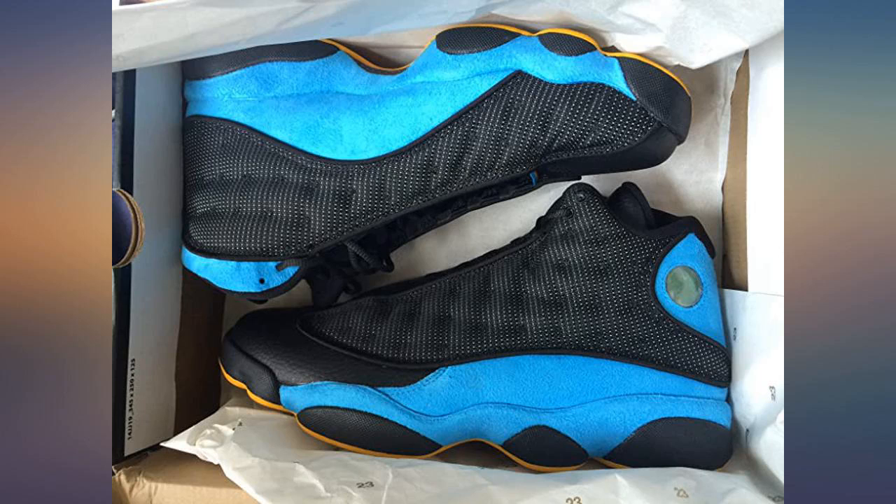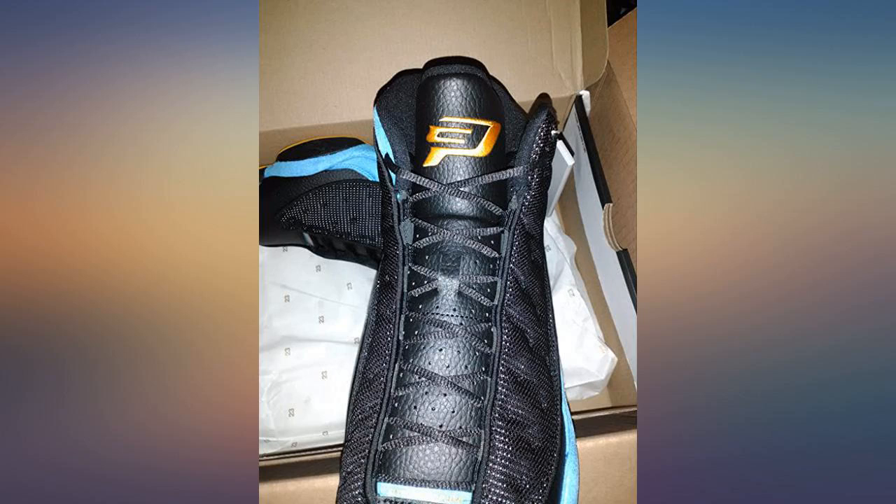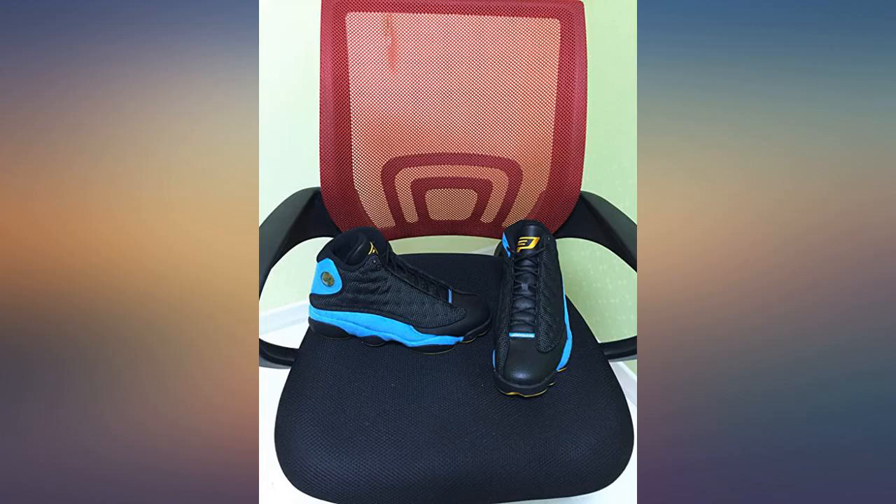Fit just right and in original box, will buy from them again. Perfect birthday gift for myself. Fit, never been worn and exactly as described.